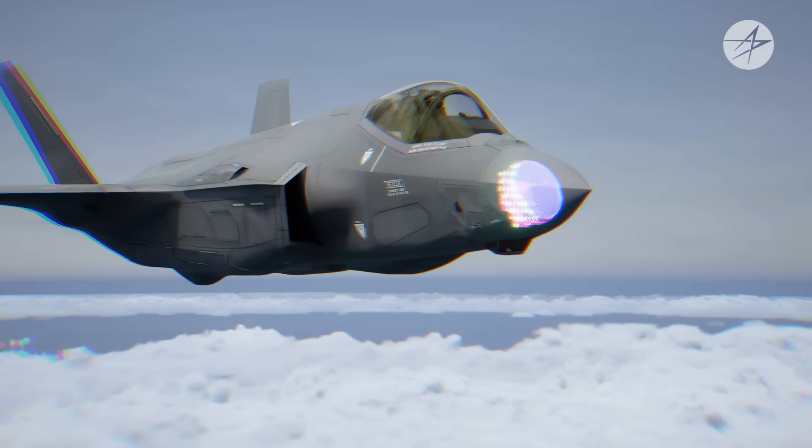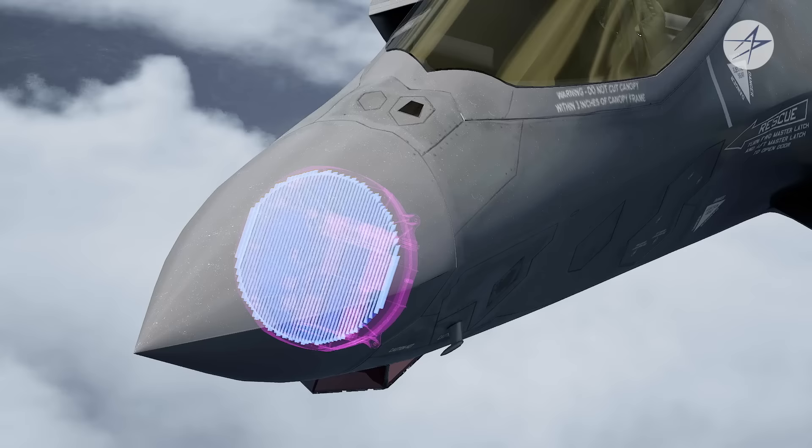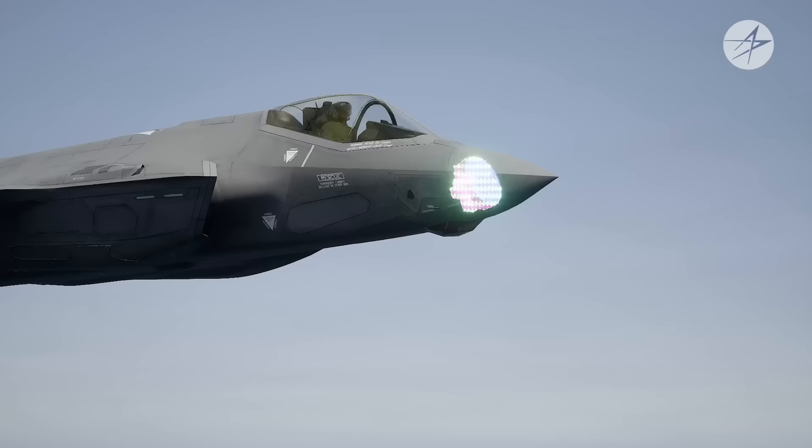The AESA can simultaneously monitor the air-to-air and air-to-surface environment to provide situational awareness to the pilot. The AESA differs from previous radars in that it is composed of a single array of many transmitters and receivers that form a beam of radio waves that can be steered and controlled electronically. That means there are no moving parts, and the array is fast, robust, and reliable. It's also capable of suppressing adversary air-defense systems through electronic attack by directing RF energy at its targets.